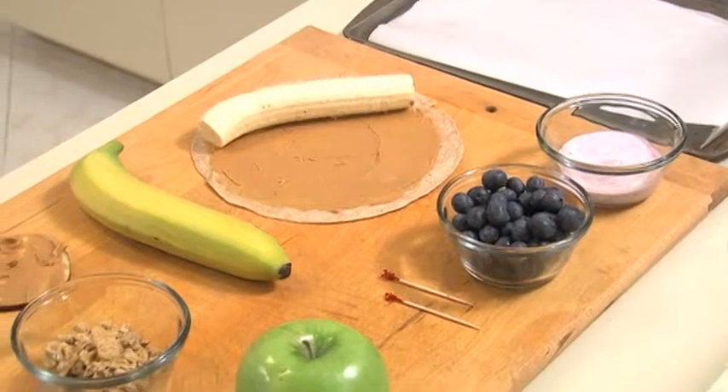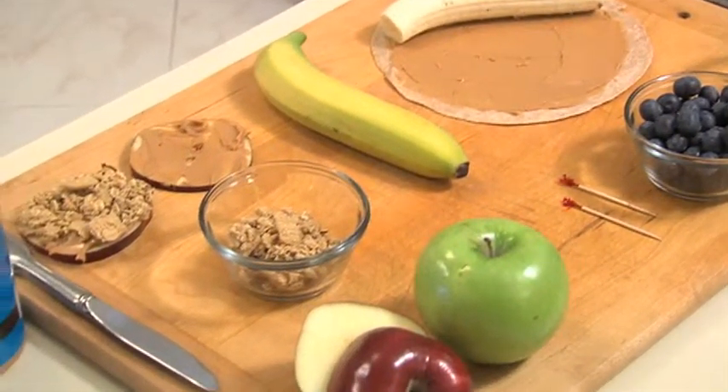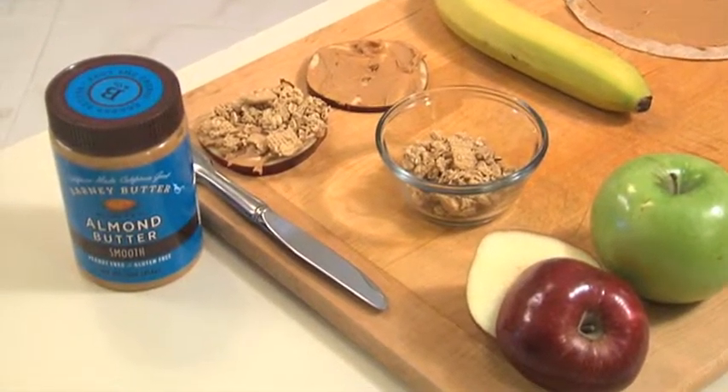As we all know, it's almost the end of the school year, and it already feels like summer outside. So I've got some really cool and really delicious snack ideas that are going to refresh your schedule when it comes to the kids getting home.